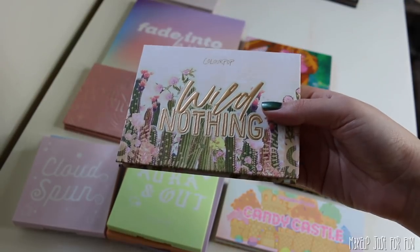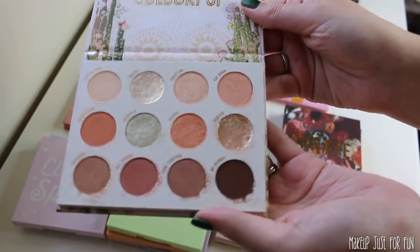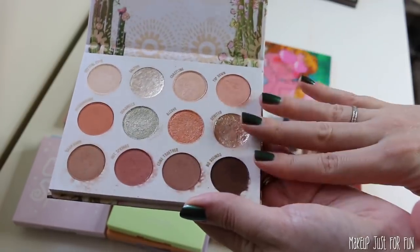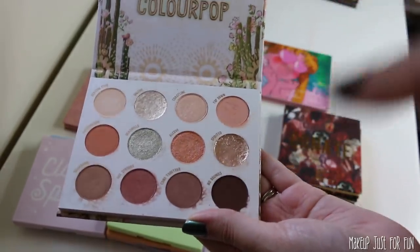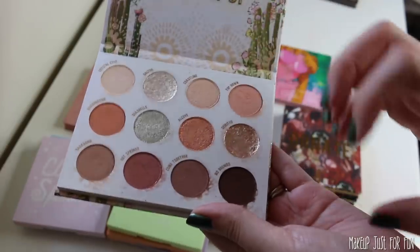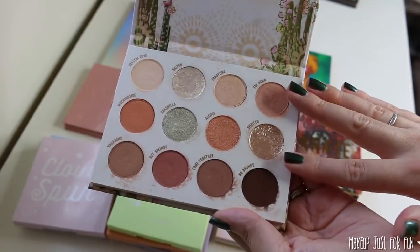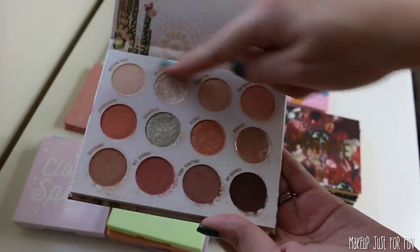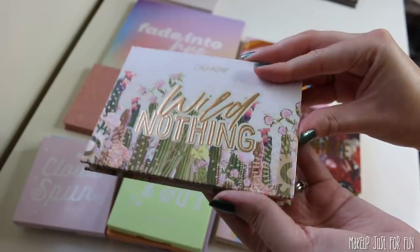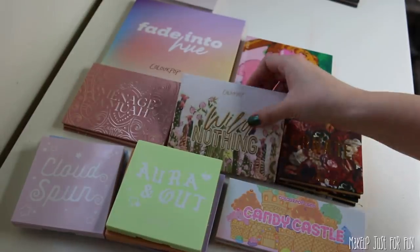Speaking of gorgeous packaging and a lackluster color story, we have the Wild Nothing palette. This was just a little too light for me. Performance-wise it's beautiful, and for a super fair, very pale person this may be just what you're waiting for. But I felt like this was very one-note — a lot of these shades end up looking exactly the same. The whole top row and bottom row, we're not getting a ton of variation, and I just didn't find myself very excited to use this.